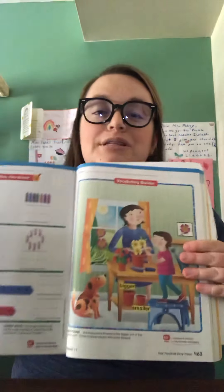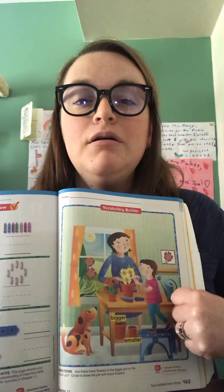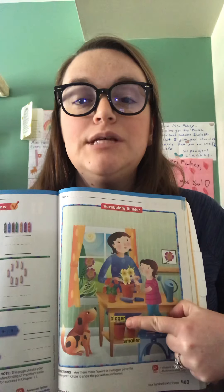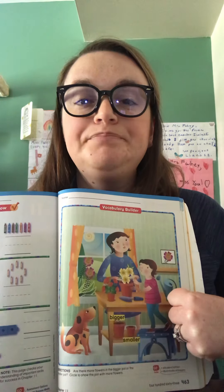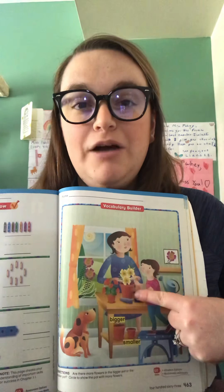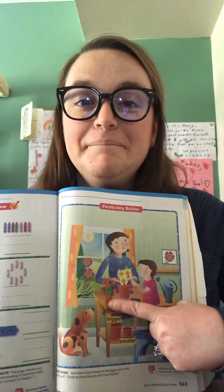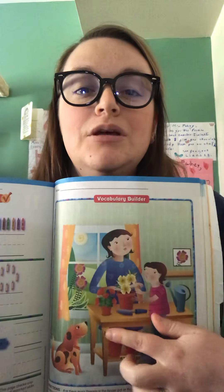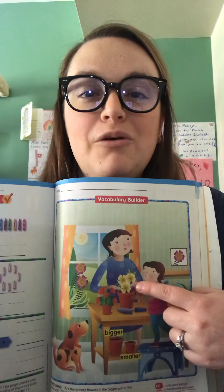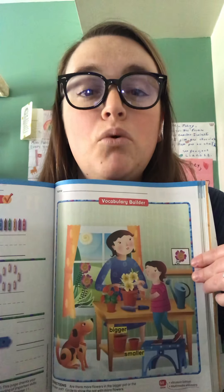Let's move on to page 463. Here we have a picture with two flower pots. Put your finger on the flower pot that is bigger. Which one of these pots on the table is bigger? You should put your finger on the pot that has the yellow flowers — that pot is a little bit bigger. If this pot is bigger, which pot is smaller? Put your finger on the smaller pot. Now listen: circle the pot with more flowers. Count how many flowers in the big pot and how many in the smaller pot, then circle the pot that has more flowers.